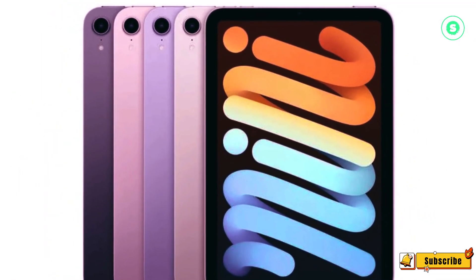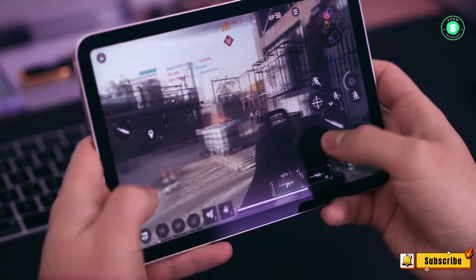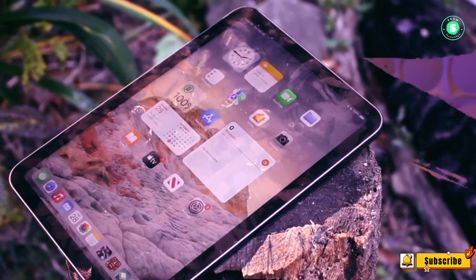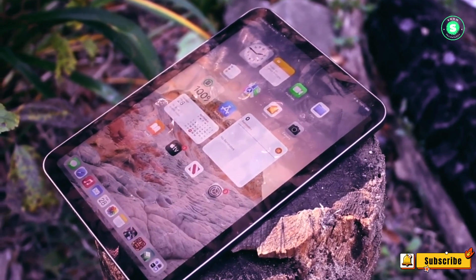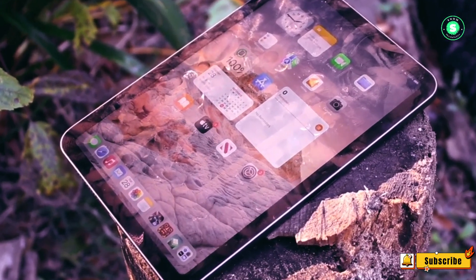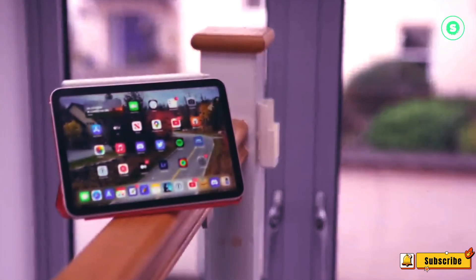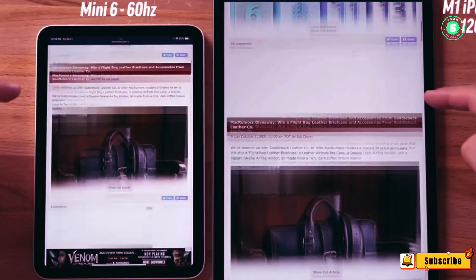Number one: faster processor. According to Mark Gurman, a reporter for Bloomberg and a reliable source of Apple news, the iPad Mini 7 will not undergo a major redesign. Instead, the most significant update will be a processor upgrade. The iPad Mini 6 uses the same A15 Bionic chip found in the iPhone 13 Pro, which is quite fast, but I am looking for a bit more speed.